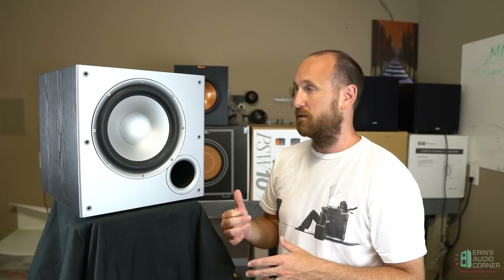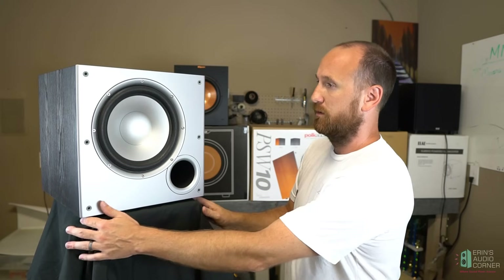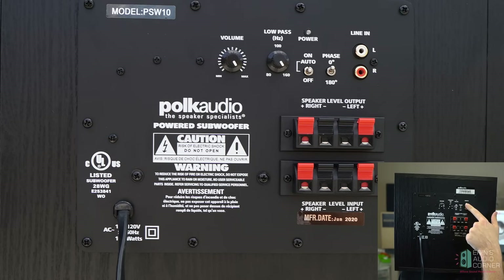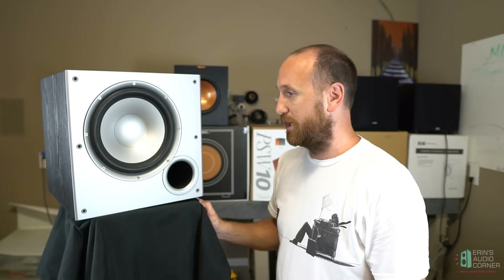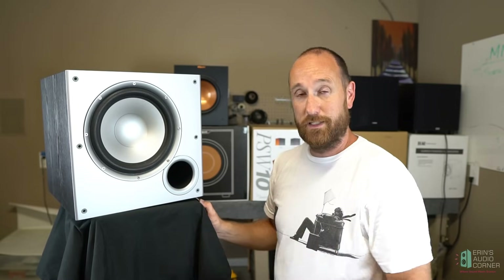Size-wise, it's one of the bigger subwoofers I've tested in this round. On the back: a gain knob, a low pass filter starting at 80 Hz and going up to 160 — most of the others start at 40 or 50. Auto on/off like the Klipsch and Elac. Line inputs left and right — likely an LFE channel — and speaker level inputs. Not a lot of flash here, and you're paying 130 bucks. But surprisingly, this subwoofer and the Elac are the better performers of the group.